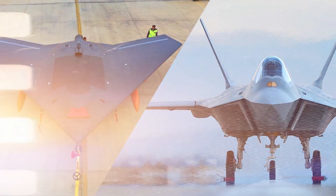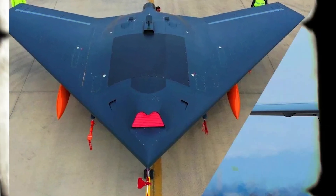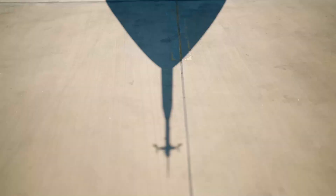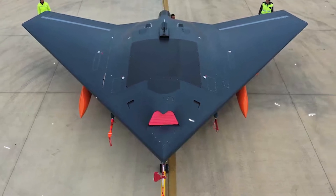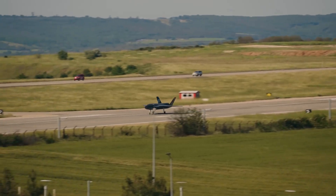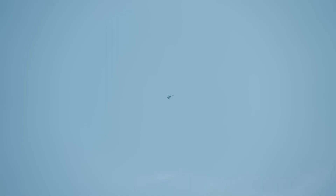Unlike most fifth-generation fighters that prioritize stealth and sensors, Turkey's TF Khan is built with a groundbreaking edge — it's designed to never fly solo. Its loyal wingman concept involves AI-powered autonomous drones that operate in formation with the jet, extending its range, boosting its firepower, and countering enemy threats. Imagine drones acting as robotic escorts, reconnaissance scouts, and missile platforms, all seamlessly integrated with the TF Khan. Turkey isn't just envisioning this — they're actively developing it. Projects like the Bayraktar Kizilelma and ANKA-3 are paving the way for a manned-unmanned team that communicates, adapts, and executes in real time. These drones will relay sensor data to the TF Khan, coordinate strikes, and even undertake sacrificial missions if required.